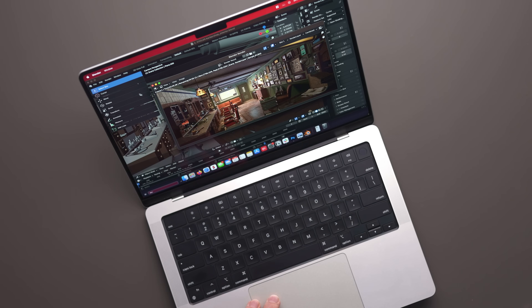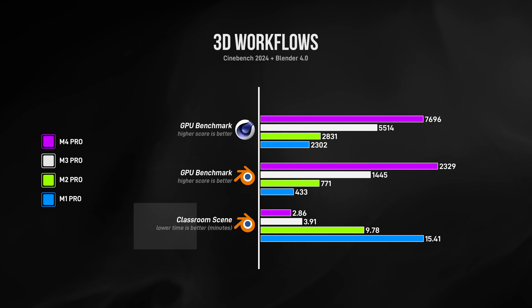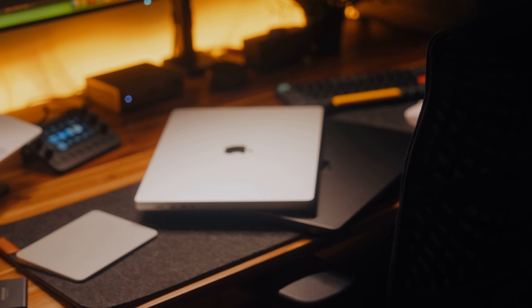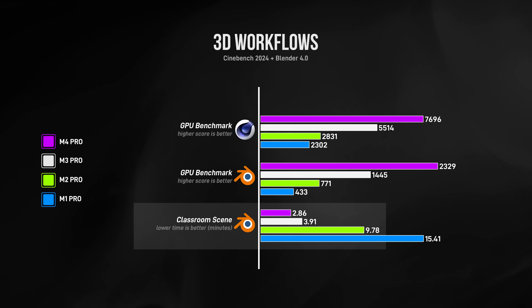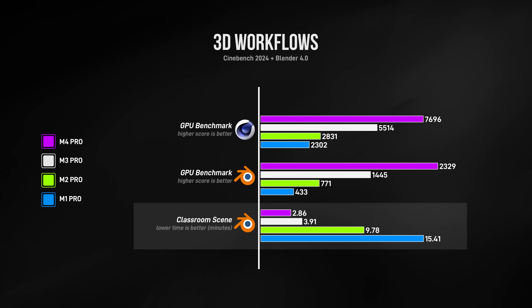Take 3D workflows for example. In Blender, if I wanted to render a demanding 3D scene, my M1 Pro would take 15 and a half minutes — too long if I need to smash out three or four renders quickly. So the Pro isn't really an option and I'd have to spend extra and go for a Max chip. The M2 and M3 Pro chips are a little better, but still longer than ideal. The M4 Pro, with its extra GPU cores, extra RAM, faster memory bandwidth, and ray tracing technology, reduces this to just under three minutes — a timeframe I'm totally okay with.